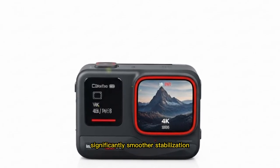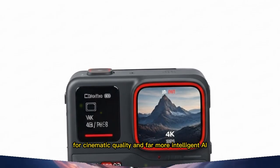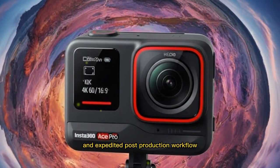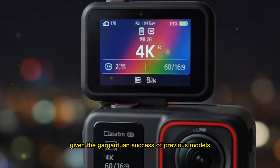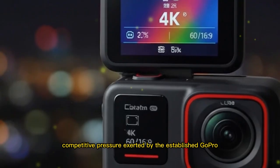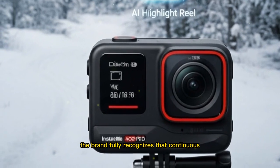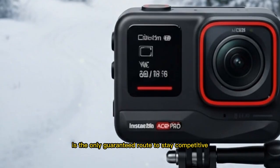Today's demanding action camera users are actively and vocally demanding exponentially better low-light performance, significantly smoother stabilization, a much wider range of professional video options for cinematic quality, and far more intelligent, AI-driven features aimed at truly effortless content creation and expedited post-production workflow. Given the gargantuan success of previous models and the relentless competitive pressure exerted by the established GoPro Hero 13 Black and the dynamic DJI Osmo Action lineup, the brand fully recognizes that continuous, transformative innovation is the only guaranteed route to stay competitive.